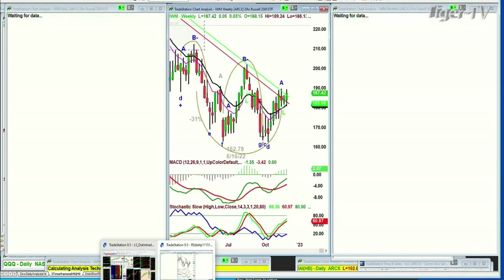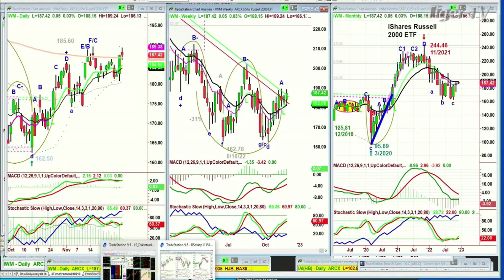IWM Russell 2000 is trading — it's up 5 cents at 187.42. After yesterday's huge gain, this is good, but it's stuck at the 200-period moving average resistance.